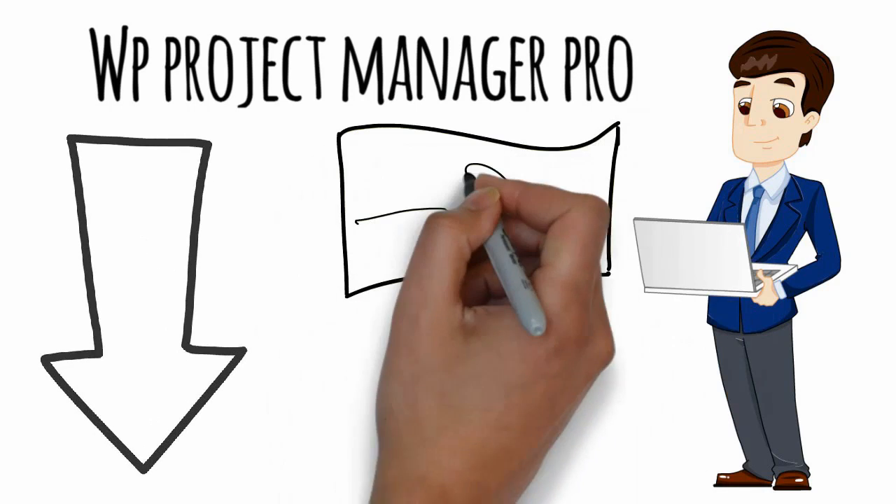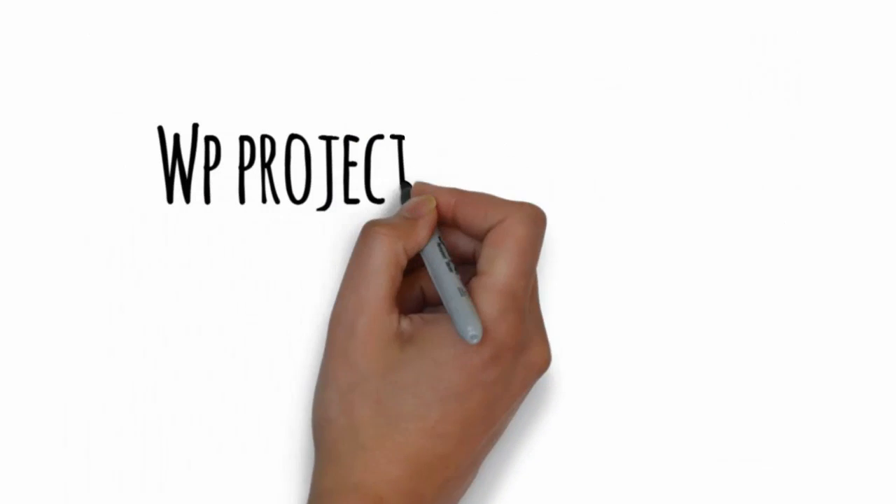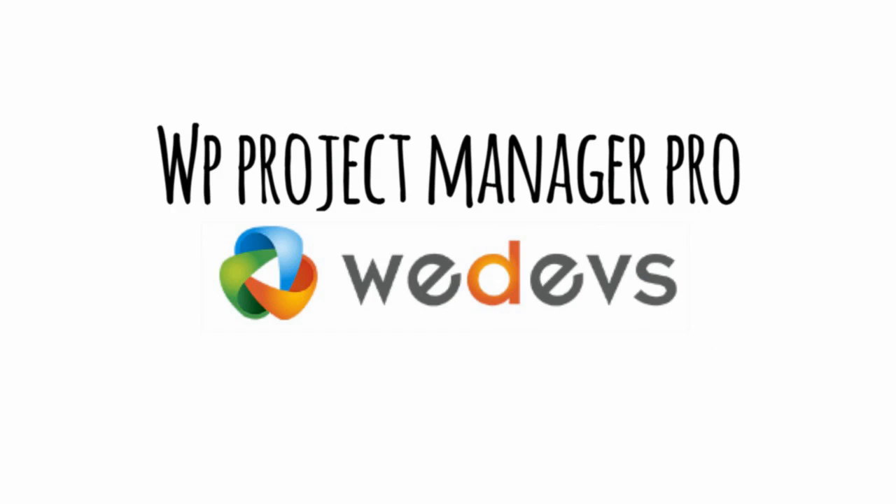Use WordPress Project Manager Pro today — the best project management tool by WeDevs.